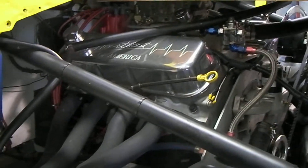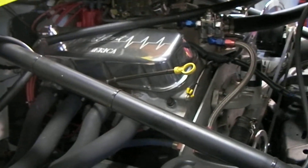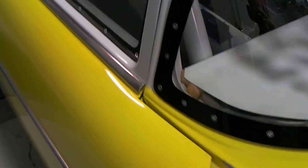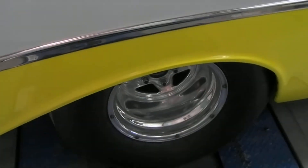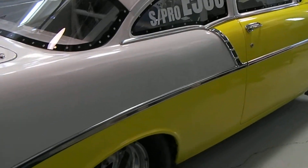It's a '56 Chevy drag car — 509 cubic inch big-block Chevy, two-speed Powerglide, 4.88 gears, thousand CFM carb, Comp Cam with 0.718 lift, 0.250 duration, running 40 degrees full advance timing. How much of this have you done yourself? It was a project I got, and mainly just cam changes, carburetor changes, and a gear change. So somebody else did all the hard work.